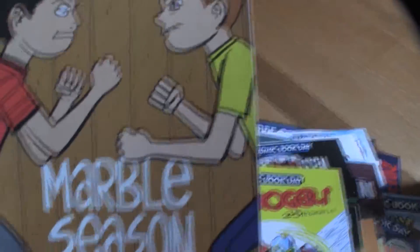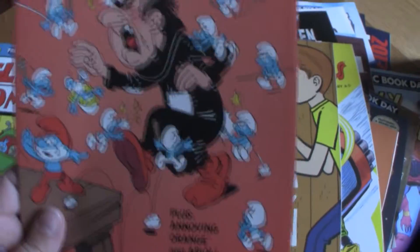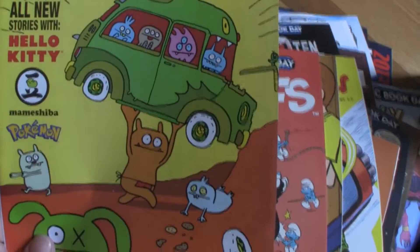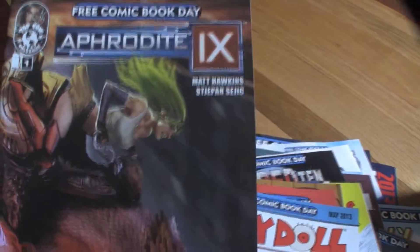Buck Rogers — that one's probably more of a little kid one. The next one is Marble Season, kind of looks like a little kid one. And this one's definitely for my niece: The Smurfs. So it's really good if you have a little kid, but even if you didn't, if you were just a comic collector, there were a lot of good ones. Ugly Doll Comics had a good one for little kids. Aphrodite — Aphrodite-E, I guess. That's why it's nice that they have them for everyone.